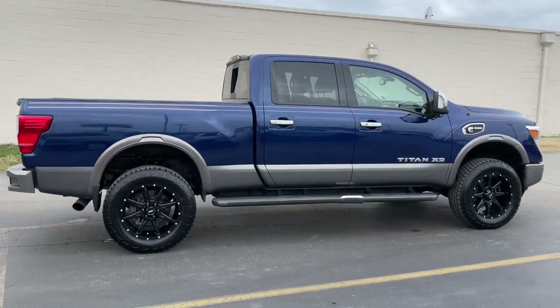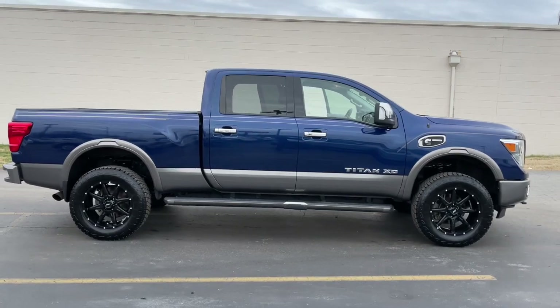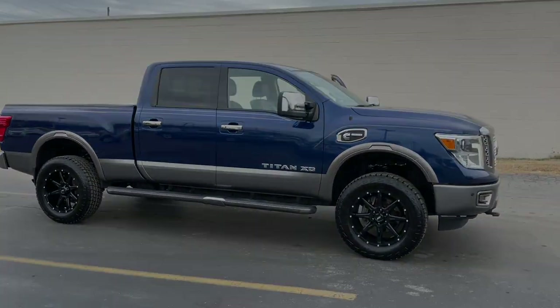Rugged capability meets refined comfort in this well-appointed Titan. See for yourself when you take it out for a test drive. Our professional...